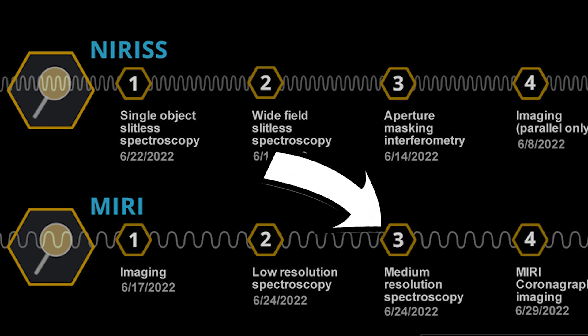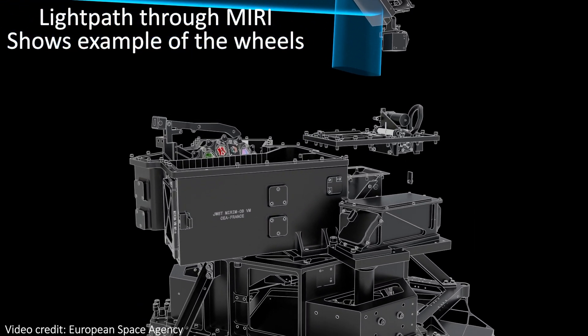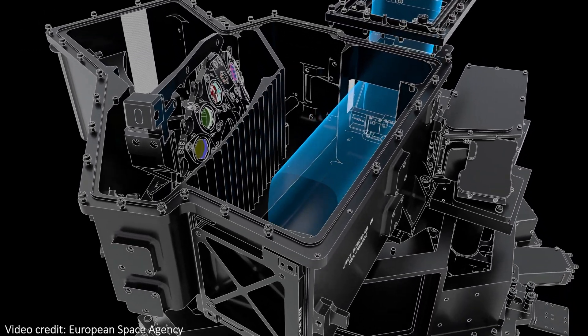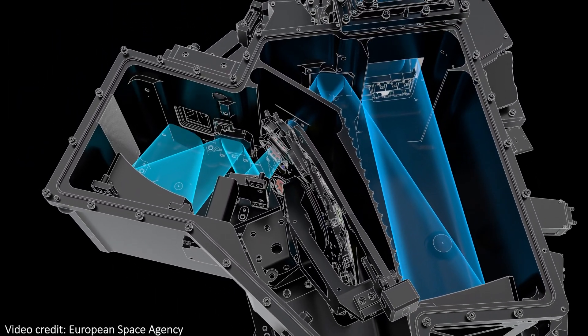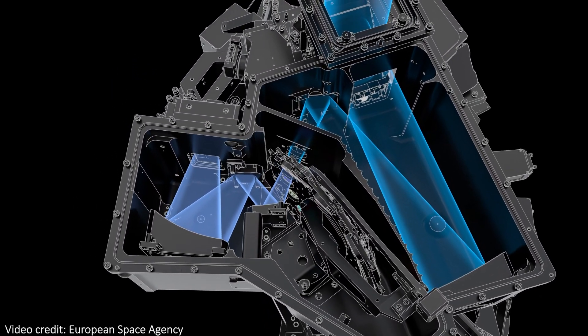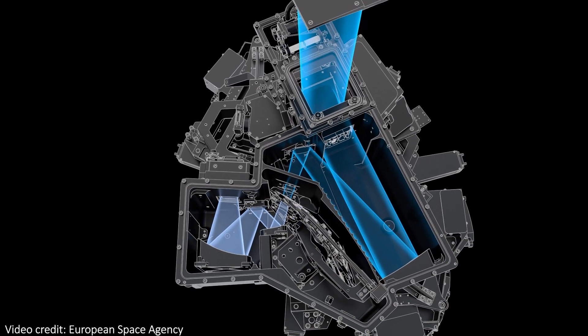Basically, the problem was that in this mode there are wheels that can be turned to let in different wavelengths of light within the mid-infrared range. When one of these wheels was turning, the team could see that it was experiencing more friction than normal, and that could be bad if left unchecked. Maybe it would have been fine for a while, but more friction means more wear and tear and potentially could lead to more serious damage in the instrument.